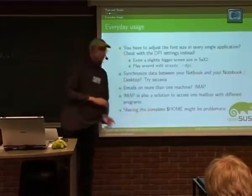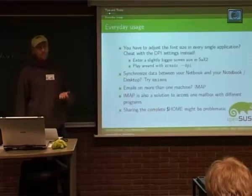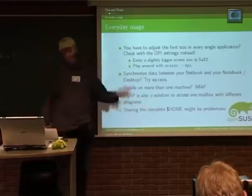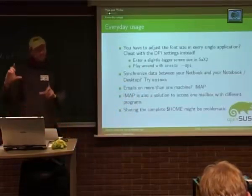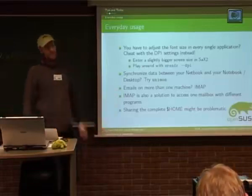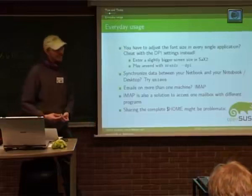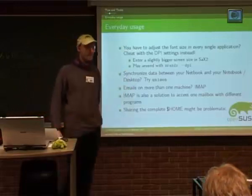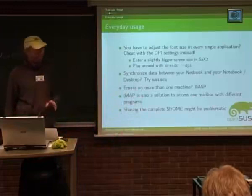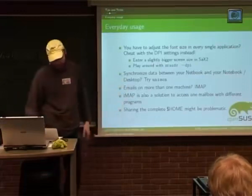Sharing the complete home directory might be problematic because there is just too much desktop settings in there — it would be nice if it would work, but it doesn't. You totally mess up your KDE or GNOME settings if you do that; there's just too much stuff dependent on the resolution that gets saved in there. Create a directory where you have the data you need on all machines and synchronize that with Unison. That's what I do and it works very well.